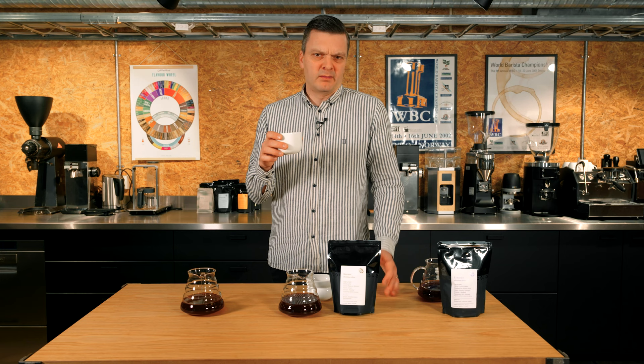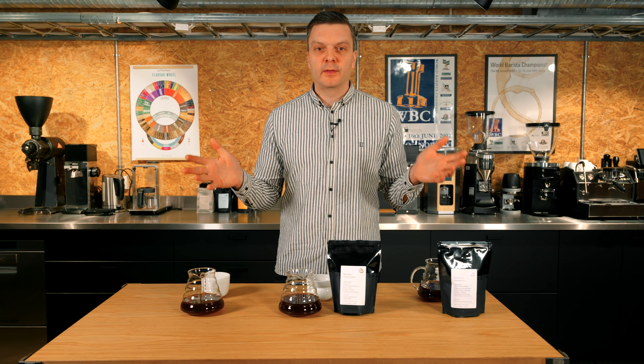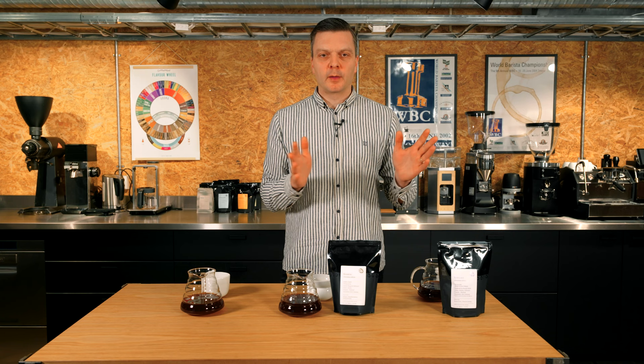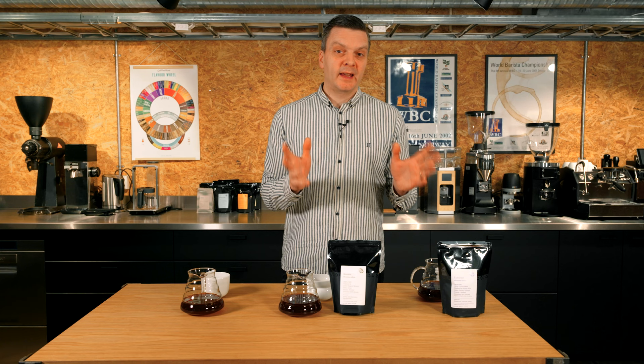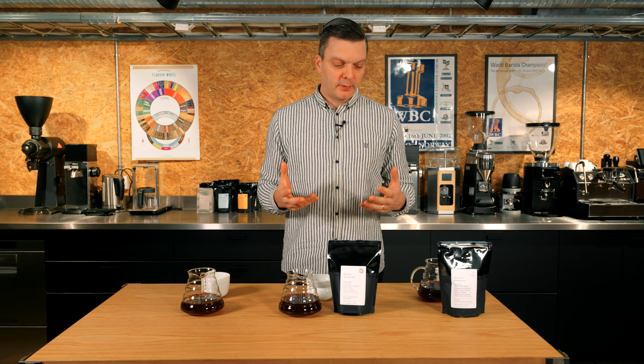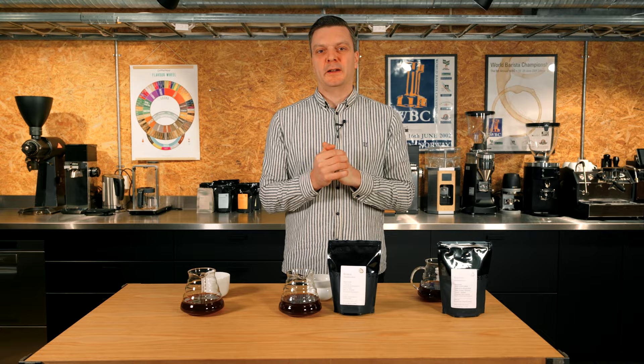So there you have it — three very different coffees that we're sending out to all our subscribers. If you want to subscribe, go to our web page where you can sign up for one to six bags. You can pause or stop at any time, and it's a good deal — you get a better price and also get to taste coffees we're not able to sell in other channels because the amounts are limited. Hope you enjoyed the video, have a nice holiday, Happy Festivus everyone, Merry Christmas, and I hope to see you in the next year.